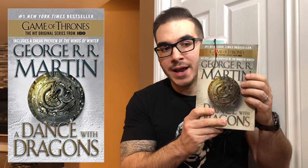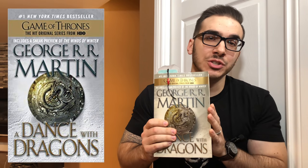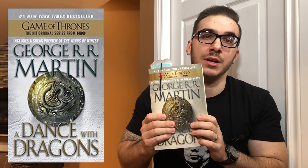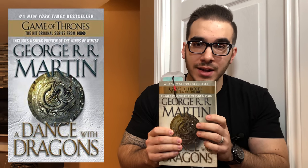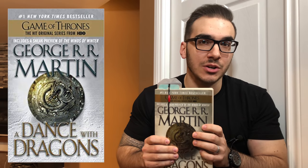And A Dance with Dragons, which I am currently reading right now. This series is actually not finished. There are two more books that are supposed to be coming out, but the author George R.R. Martin has been egregiously slow in writing The Winds of Winter, which is supposed to be the next book.